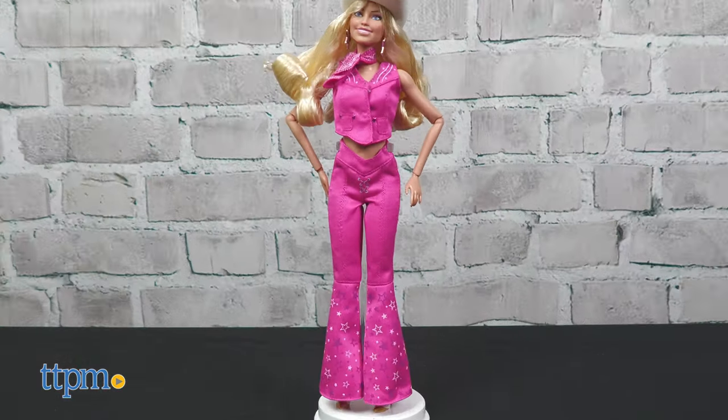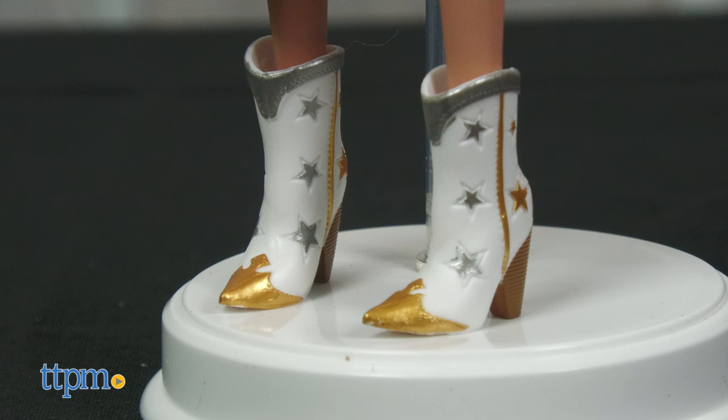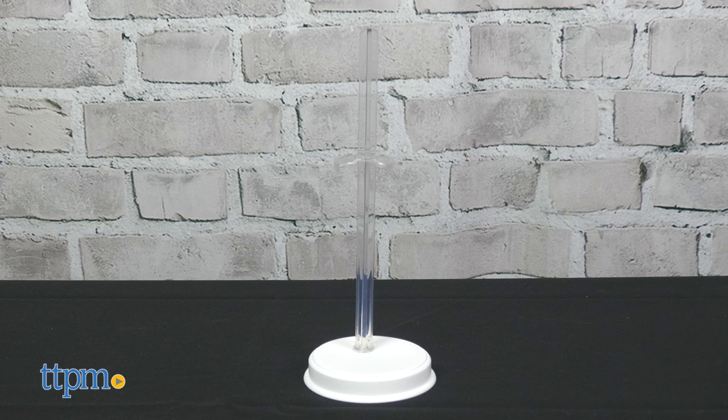Another look for Barbie is the pink western look. This blonde Barbie wears a matching denim vest and flared pants with a cowboy hat and cream and gold boots. She's tied a pink bandana at her neck and wears star earrings. This doll comes with a doll stand and is for ages 6 and up.